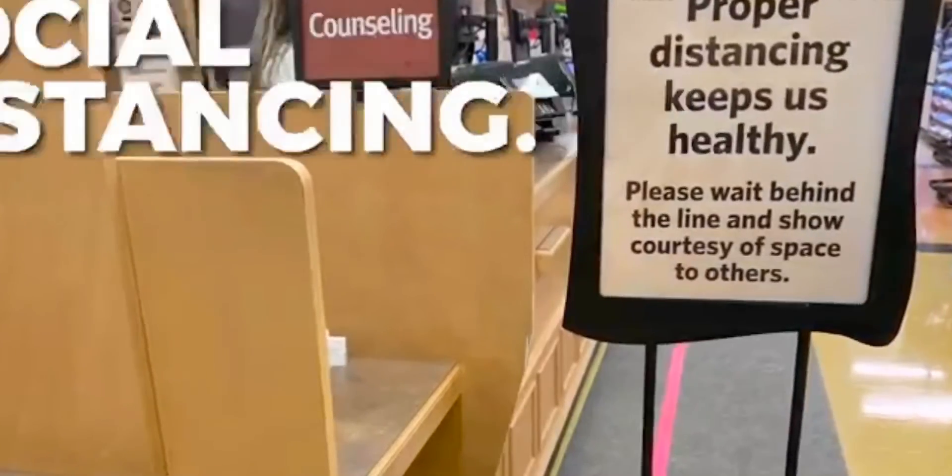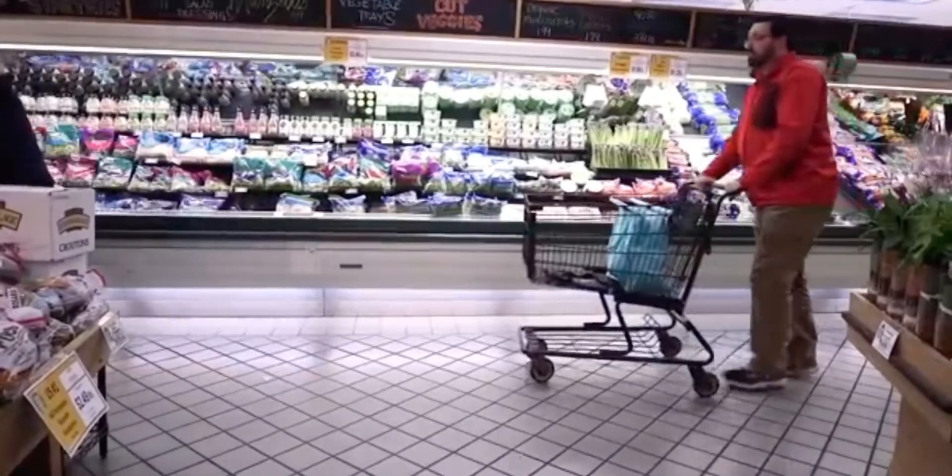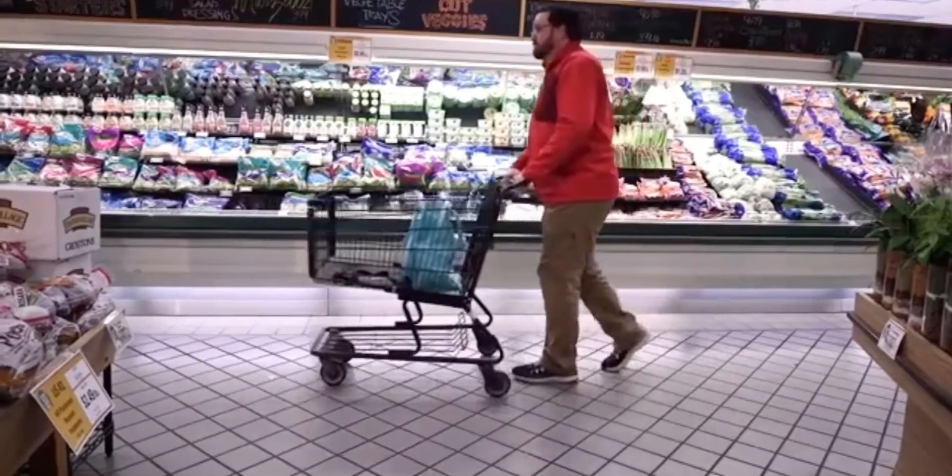Social distancing: try to keep a distance of two grocery carts between yourself and other shoppers.